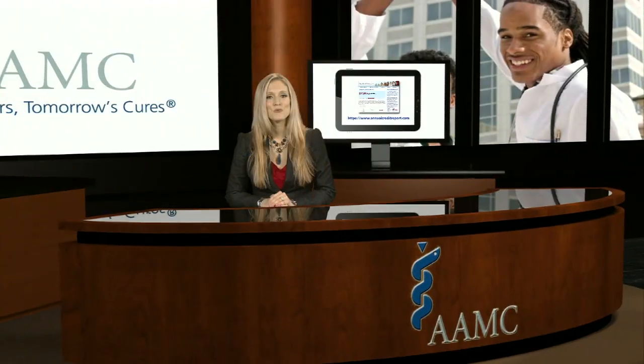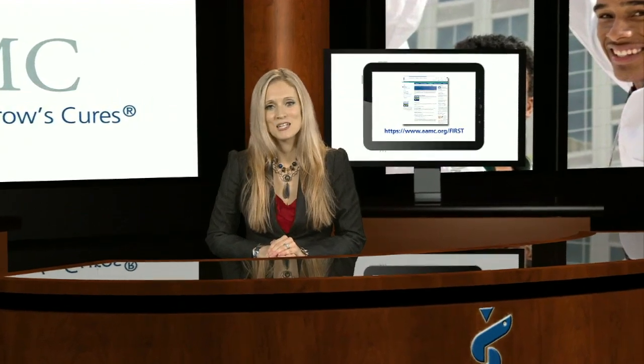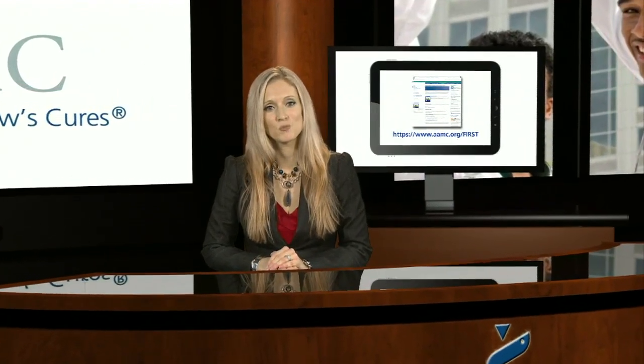At any time, if you realize the loan payment is unmanageable, contact the servicer of the loan. The servicer is there to help you manage your loan debt, and they can best explain your repayment and postponement options.